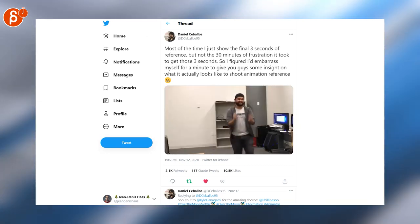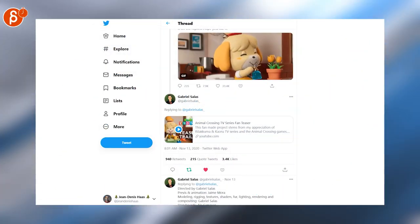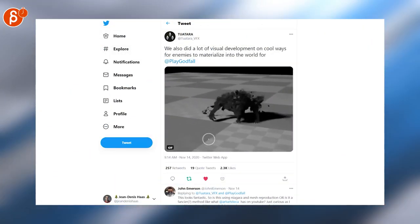Gabriel Salas has posted his Animal Crossing TV series fan teaser — it's so cute, make sure to check out the whole thing on YouTube. This is super cool visual development here for the game Godfall.